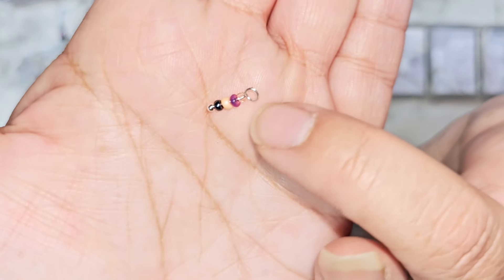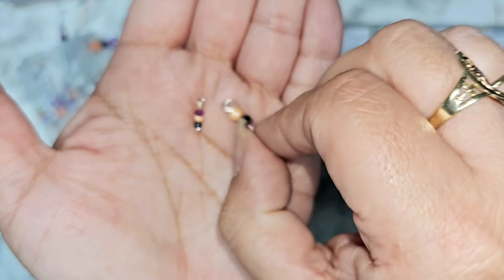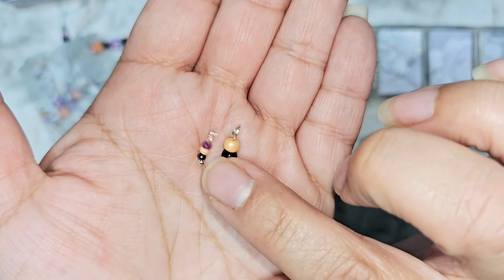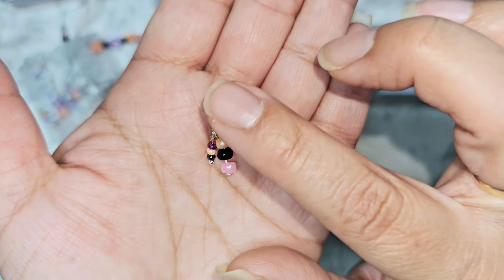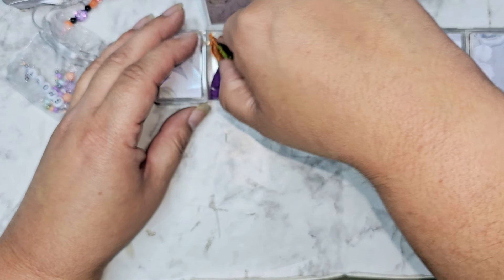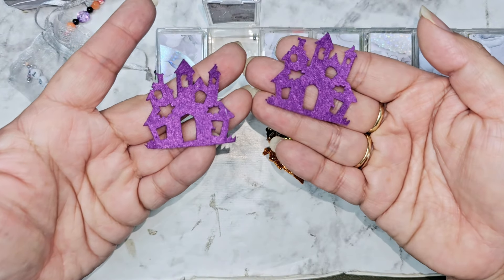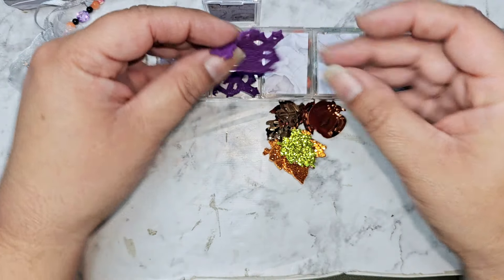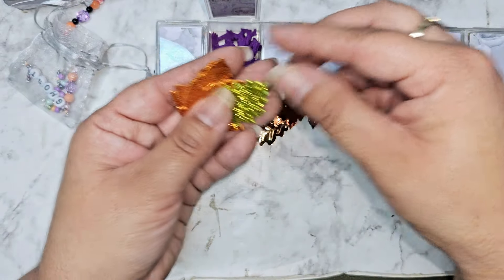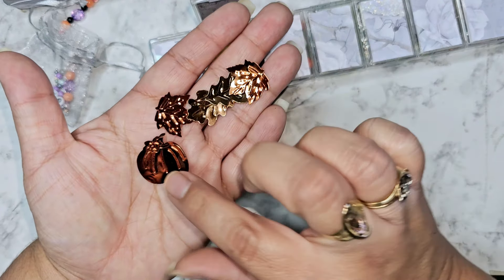Oh my gosh, look at this one — these are like super tiny seed beads. Like these are the seed beads that I work with right here. And then look in comparison to her other one — oh my gosh, super super tiny. Love that. Oh we got some die cuts in here. Oh she used felt — so we got the little haunted house out of felt. Love that, love that you did texture. And then we have some little leaves. And then we have over here some sequins. Love the pumpkin.